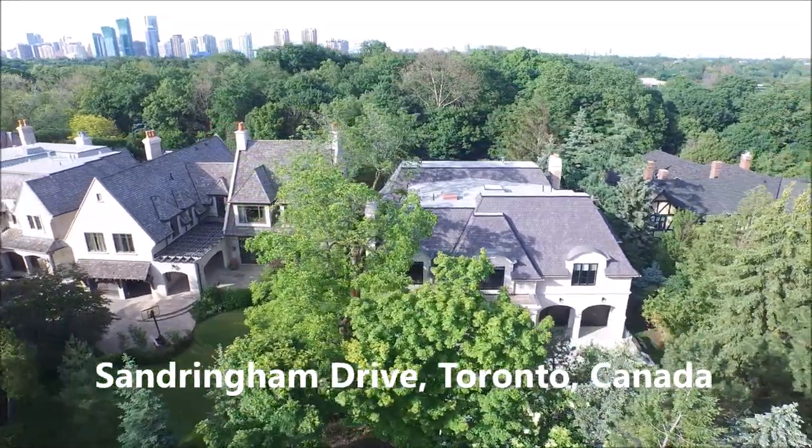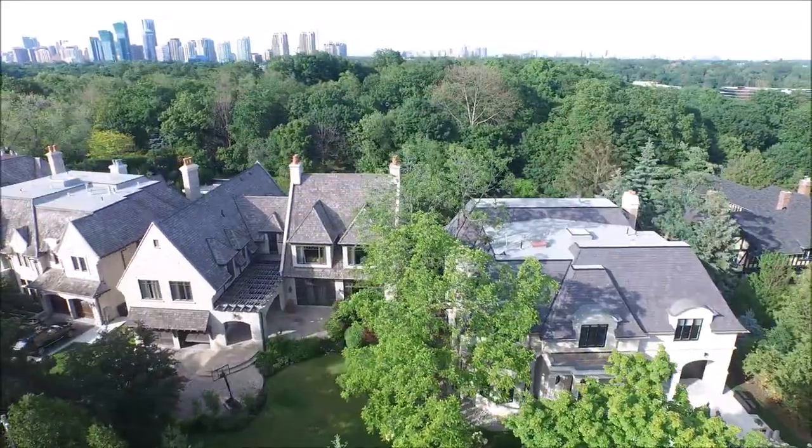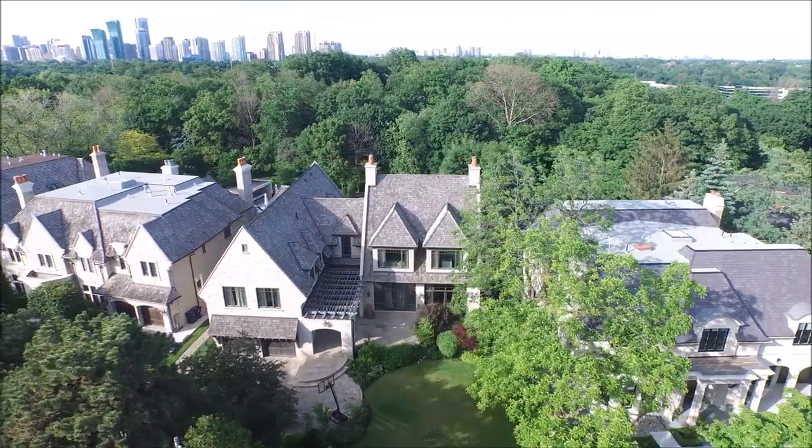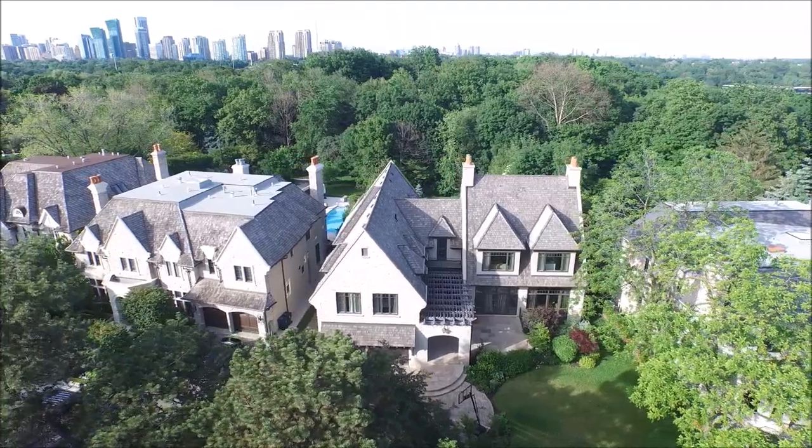Welcome to Sandringham Drive, an exclusive enclave nestled in South Armour Heights in North Toronto. Sandringham Drive is part of what is known as the Cricket Club area, as it is a stone's throw to that storied club.